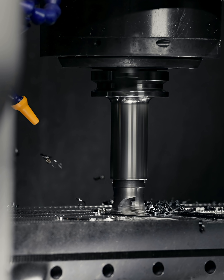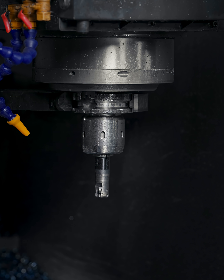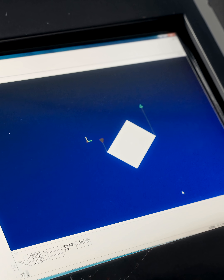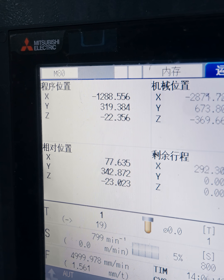This ensures a flawless machining base for critical areas such as the die plate. By optimizing tool combinations and cutting paths, we significantly shorten machining cycles and establish a solid foundation for superior precision in subsequent processes.